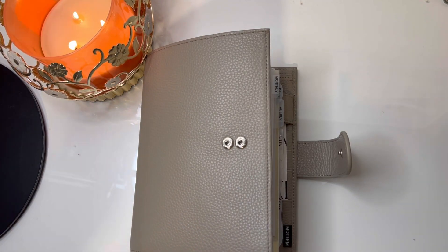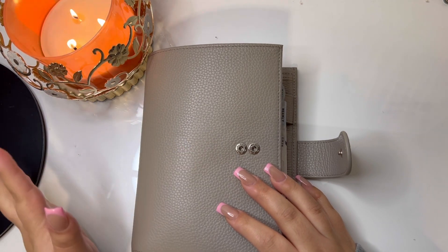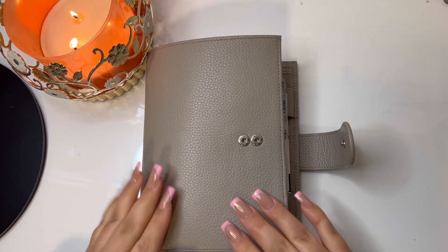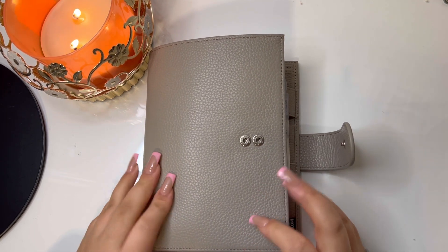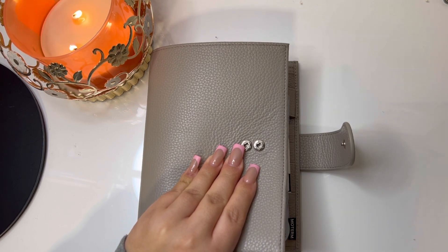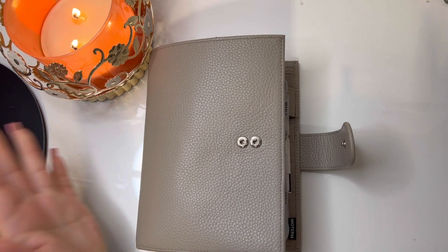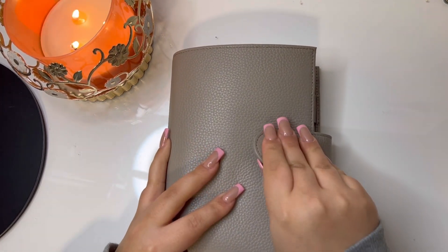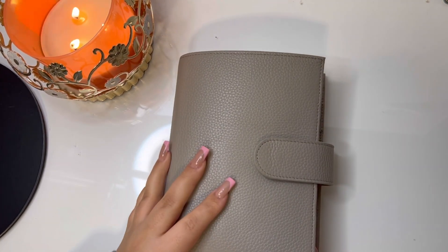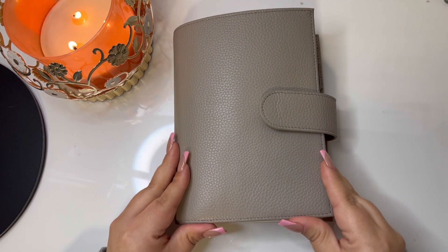Hi everybody, if you are new here welcome, if you have been here before welcome back. Thank you for stopping by to watch me again. Today I will do a flip through of my personal rings. These are personal rings from the company called Moterm and I actually purchased these rings from Amazon.